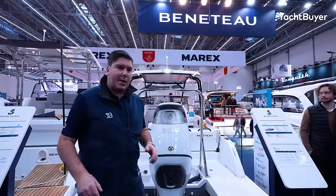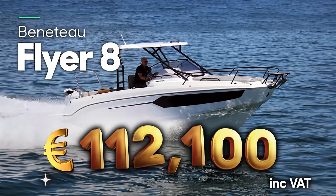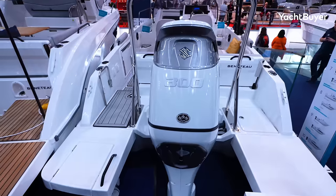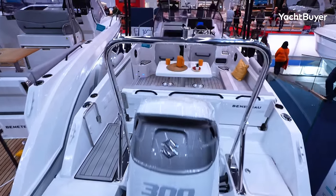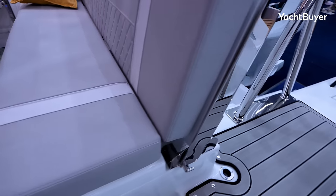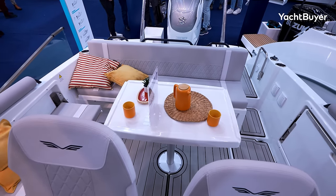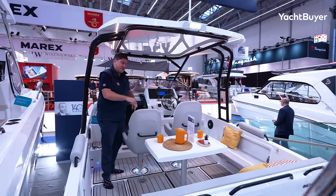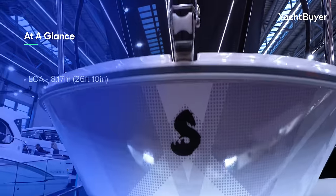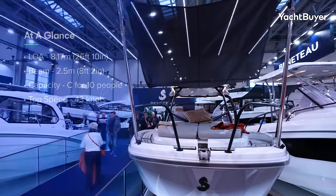Over on the Beneteau stand now, and for just over our €100,000 budget you can get a Flyer 8 with a single 300 horsepower Suzuki outboard. Being eight metres and a little wider than what we've seen, you feel the effects of that extra space. There are drop-down seats on either side, much like on the Karnic, plus a drop-down backrest to create a sun pad, and the table goes up and down. There's a hard top for protection, a couple of helm chairs, and a nice walk-around design so you can walk past the console up to the foredeck where there's a really decent-sized sun pad and a canopy for shade.